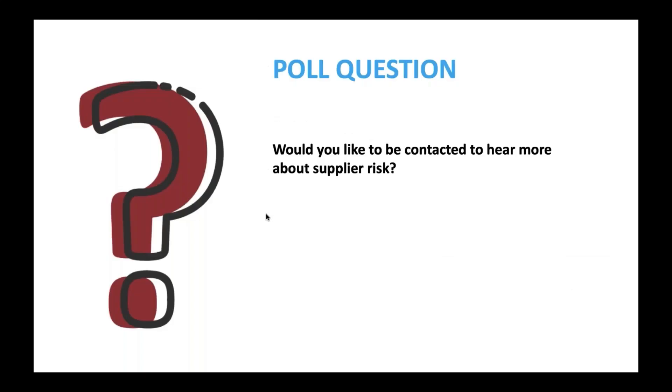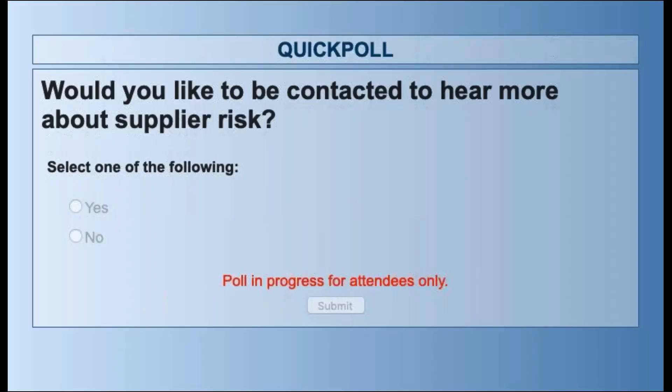Final poll question: please let us know if you'd like to be contacted to hear more about supplier risk and available solutions. We can provide demonstrations or basic best practices, and guide you toward third parties you may benefit from. There will be additional webinars on this subject in the future — potentially involving third parties in supplier risk management, legal standpoints, or vendor and supply chain managers discussing their processes.